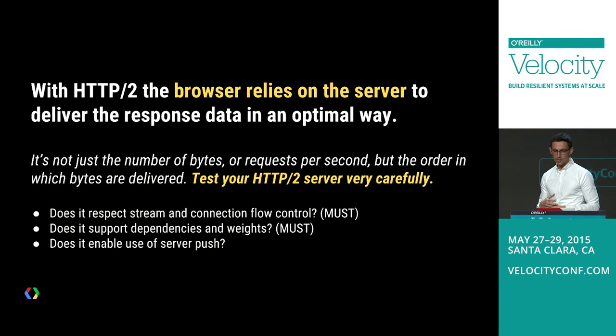With HTTP2, the browser is highly reliant on the server. Existing benchmarks like Apache Bench testing requests per second are not sufficient. We also need to test: given this dependency tree, are you giving me bytes in the right order? Ordering of bytes is perhaps even more critical than number of requests. When picking a server, make sure it supports dependencies, weights, stream and connection flow control, and server push.